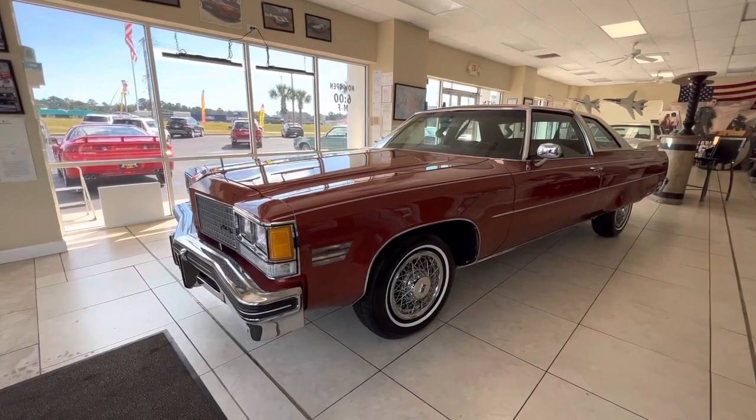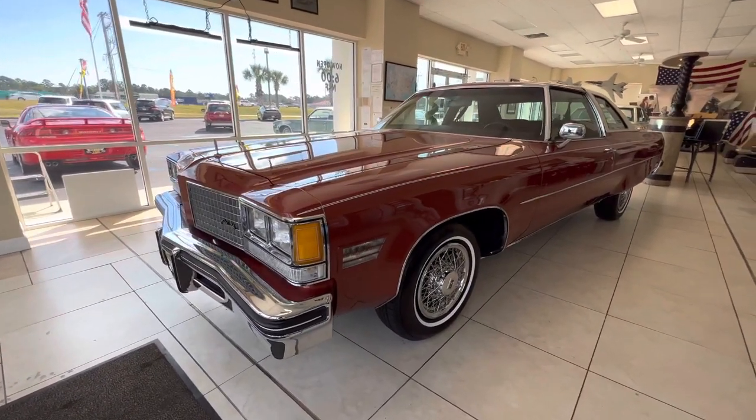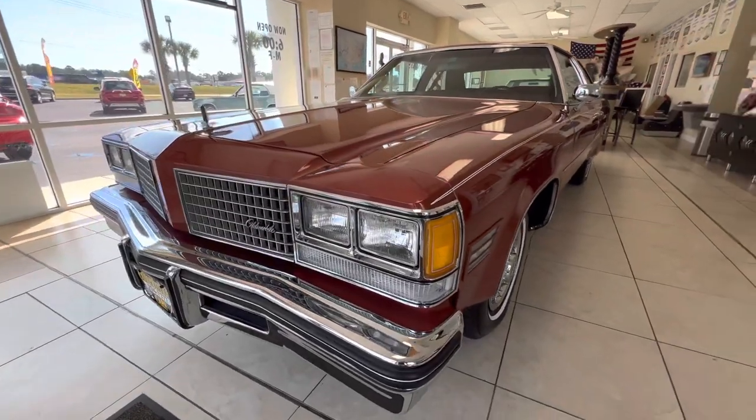I got this car from my buddy Tom. This is the third Oldsmobile that I've got that came from him. He's a big Oldsmobile guy and he always has a very quality product.